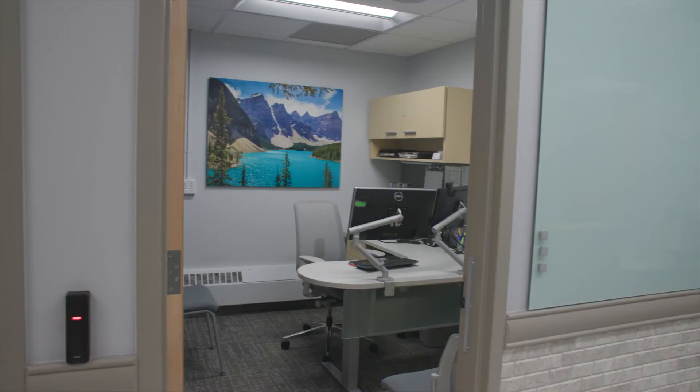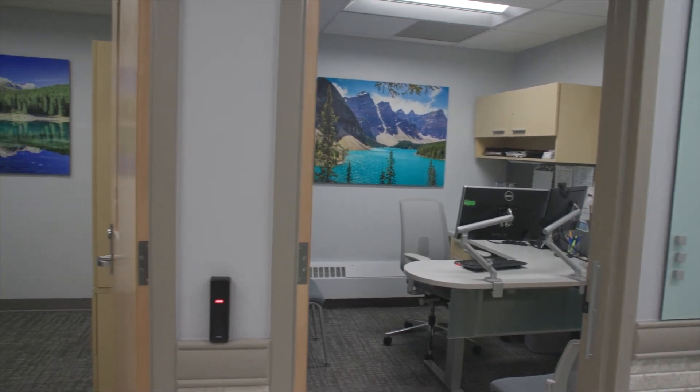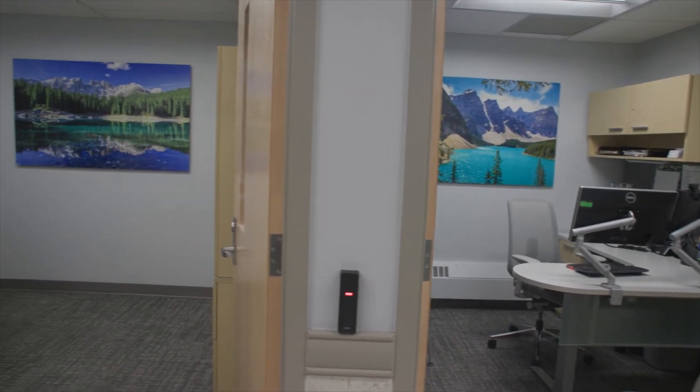This is the assistant director's office who's in charge of finances — she's our chief financial officer for the health center. And then as we go next door to her is the associate director's office where he is in charge of day-to-day operations.